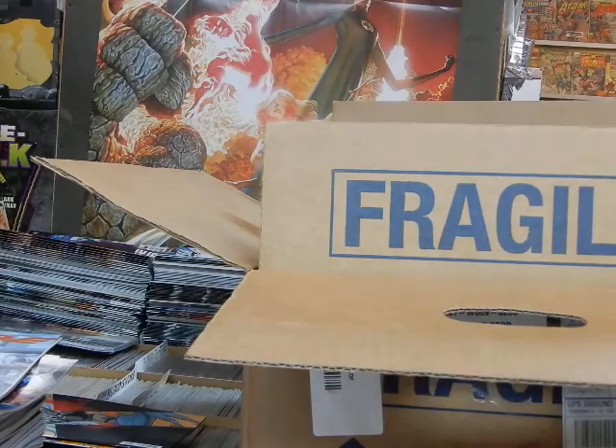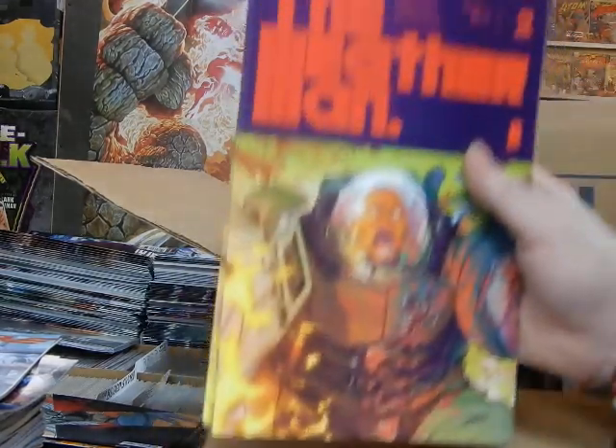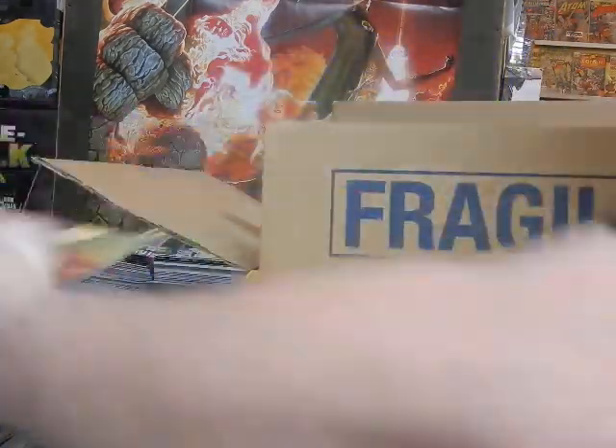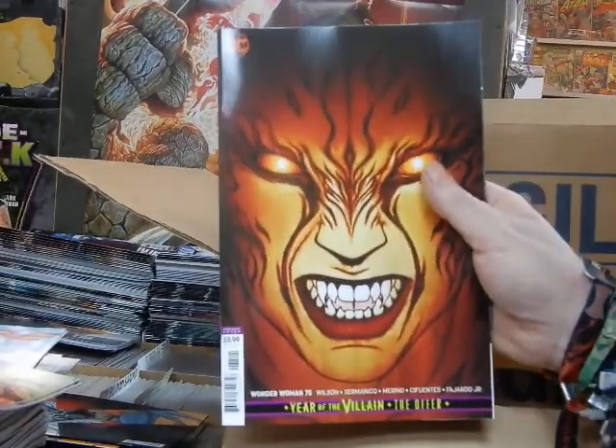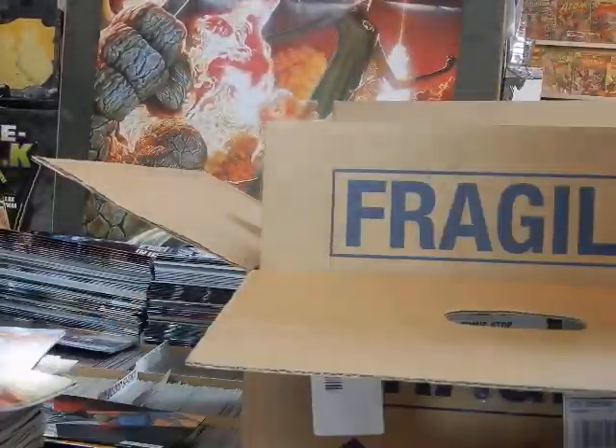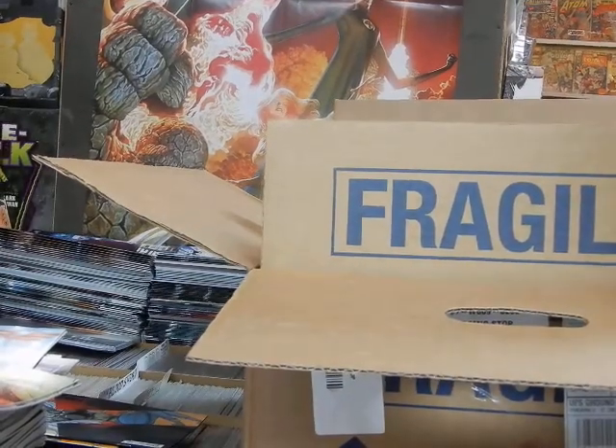We've got The Weatherman number two, Cover A. Wonder Woman number 75, Cover B. Going to pull the rest of those out — we're going to pause this because somebody just walked in.